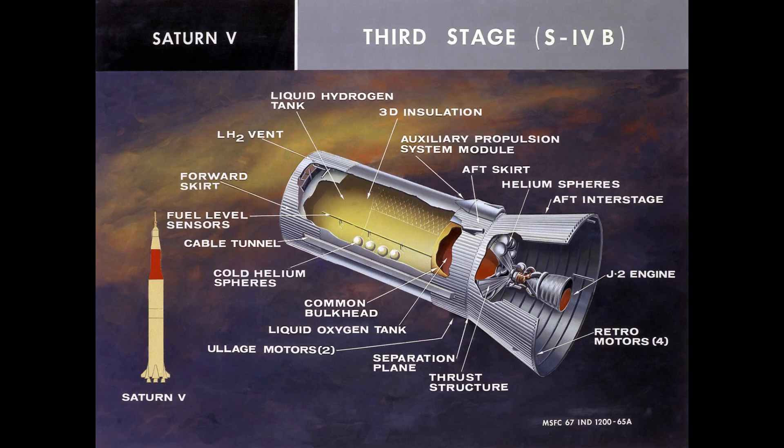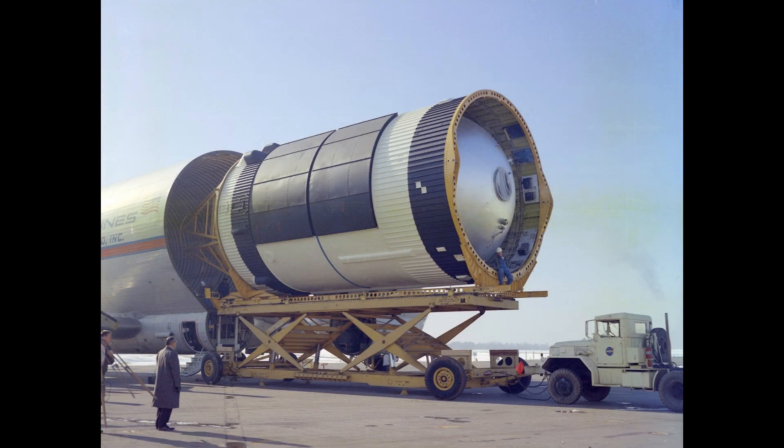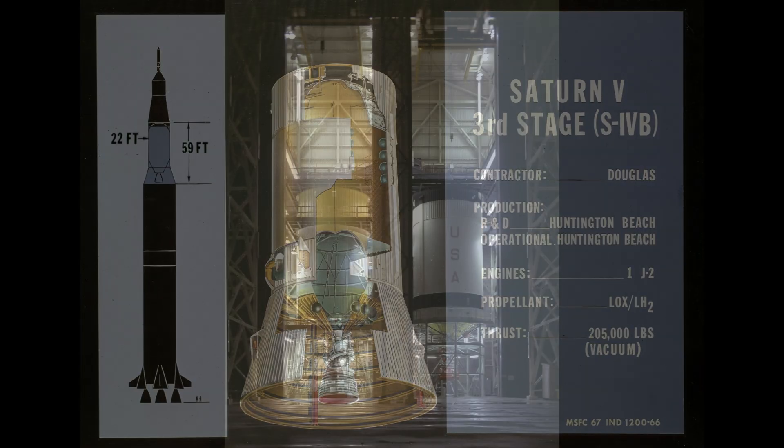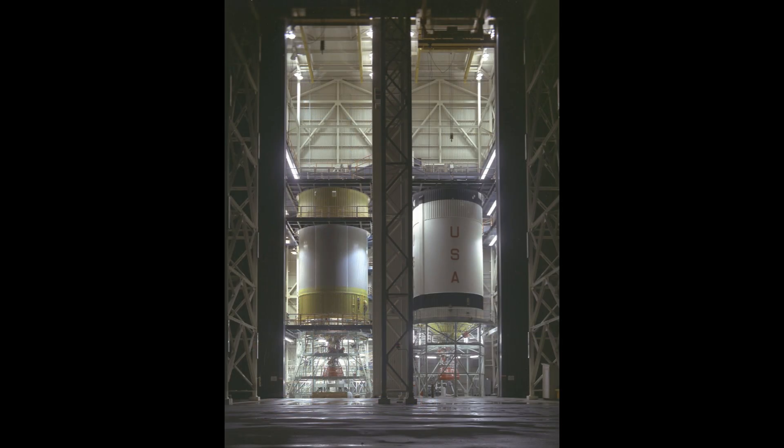The S-4B third stage was Douglas' masterpiece, also built at Michoud. Only 17.8 meters or 58 feet tall and 6.6 meters or 21.7 feet wide, it was powered by a single J-2 engine. Its role was critical: ignite once to place Apollo in Earth orbit, and again to send it to the Moon. At Michoud, engineers fabricated the S-4B's hydrogen tank — 10 meters long, holding 83,000 liters or 22,000 gallons of cryogenic liquid. Insulation was painstakingly sprayed onto the tank's exterior layer by layer, then hand-trimmed to millimeter accuracy. In one test, a poorly applied insulation layer shed during flight, causing severe pogo on Apollo 6. Afterward, Michoud teams refined the spray process, developing new foam techniques still used in modern rocketry.